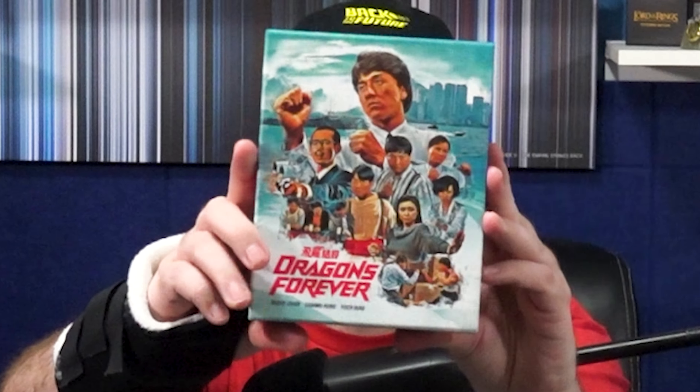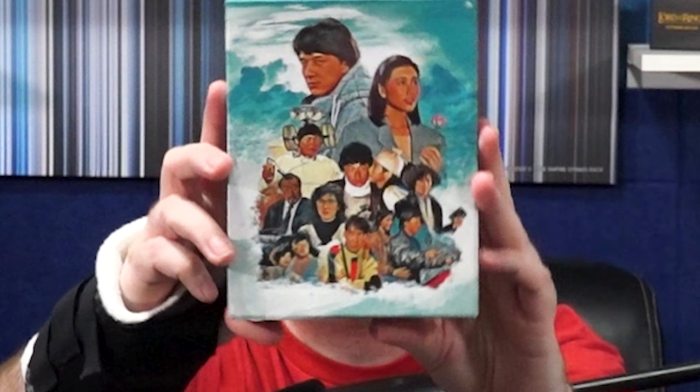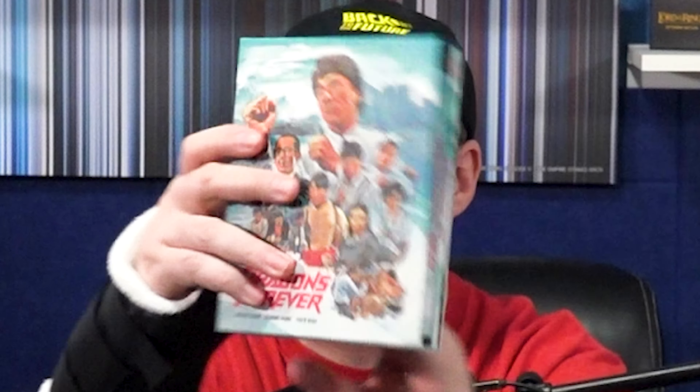Welcome back to Twin Flicks, where we're always celebrating magical movies and physical media. Today I'm going to be talking about this release right here — Dragons Forever — that I received from 88 Films. I want to thank them for sending this to me to review and showcase.